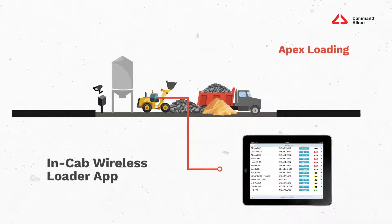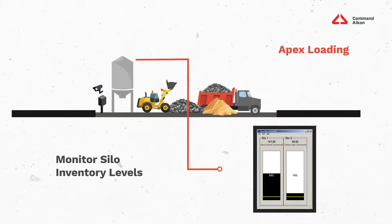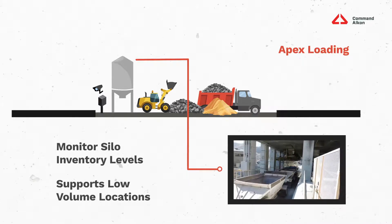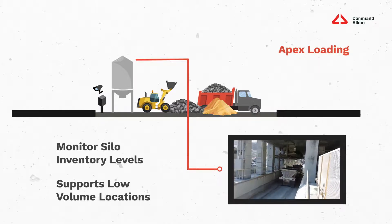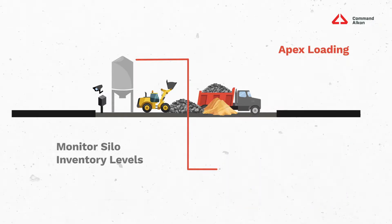This allows your truck to get loaded quickly and back on the road. For an overhead loadout process, the Apex system allows you to monitor silo inventory levels and control the loadout process. The system also supports low-volume locations if you want to provide drivers with a completely self-service option, or sites that operate on weekends or after normal business hours, keeping your manpower needs for these times to a minimum.